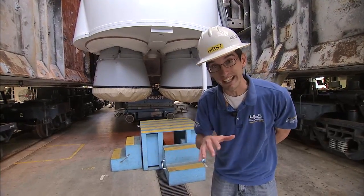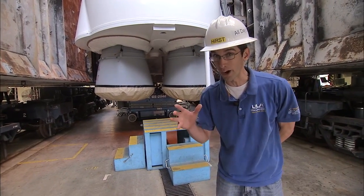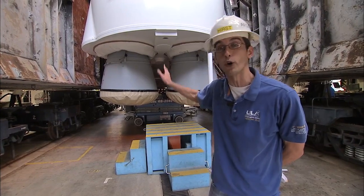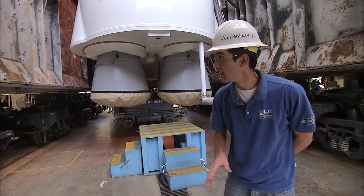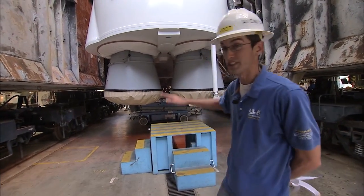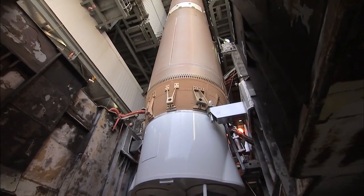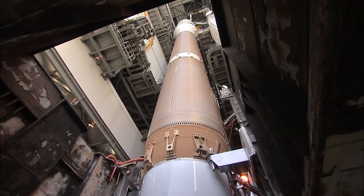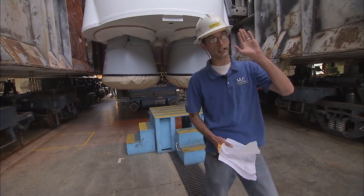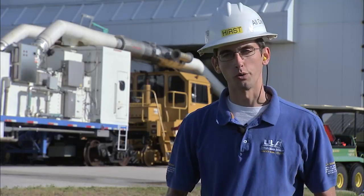We're now standing inside the core of the MLP, or mobile launch platform. As you can tell, it's very loud — that's because two ECS trailers are fully supporting the payload with air conditioning at this time. This is where all the fire and flame happens for the Atlas V. You can see it stands in the core suspended by three launch heads. The MLP itself houses electronics, air conditioning, and commodities that support the rocket from this position to the pad to launch.